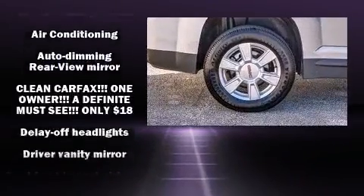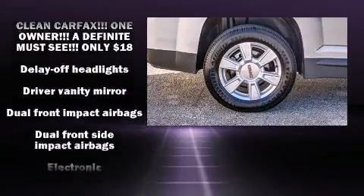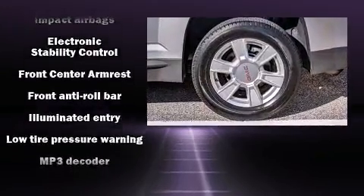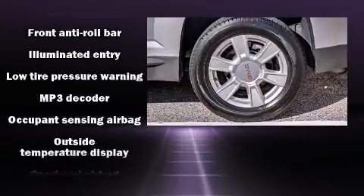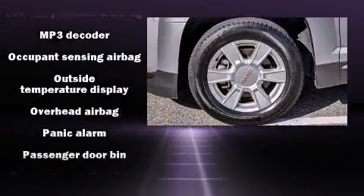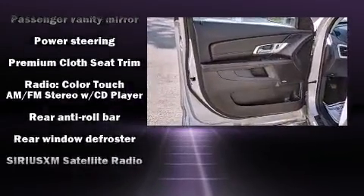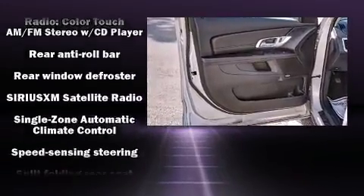Safety features also include head curtain airbags, traction control, brake assist, a security system, OnStar, and four-wheel disc brakes with ABS. Various mechanical systems are monitored by electronic stability control, keeping you on your intended path.